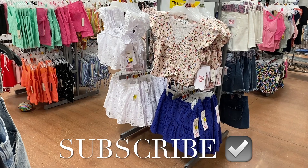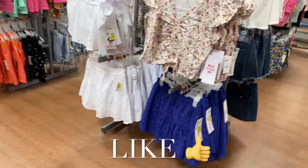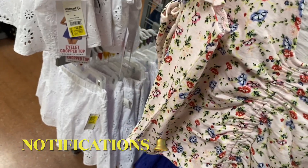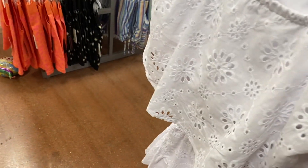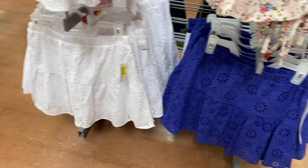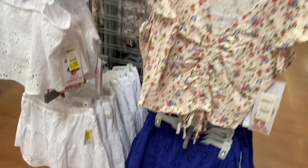Hey, welcome back to my channel. I'm at Walmart and I want to show you an update on the clearance — what's newly added and what's been marked down. These are actually $12 or $10 now, so it's a little bit cheaper since they were $15. They had the skirts too.